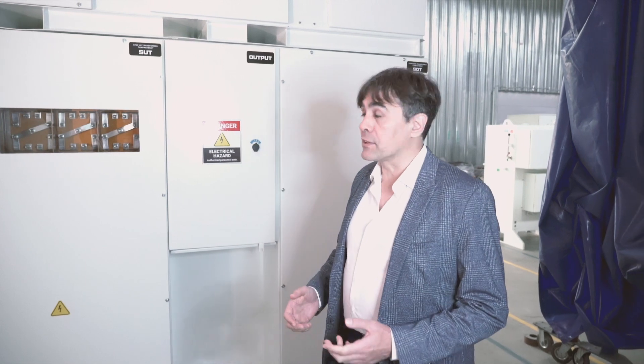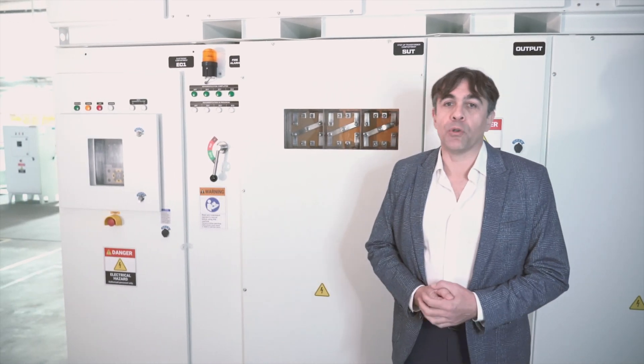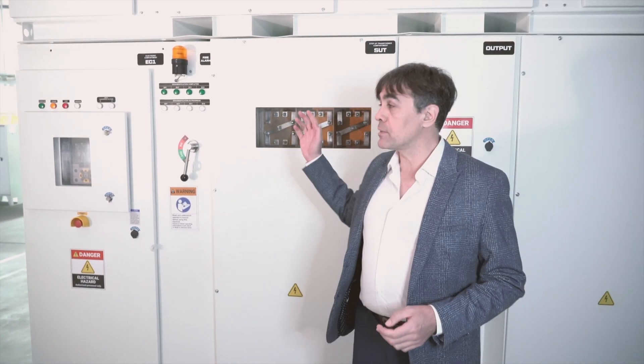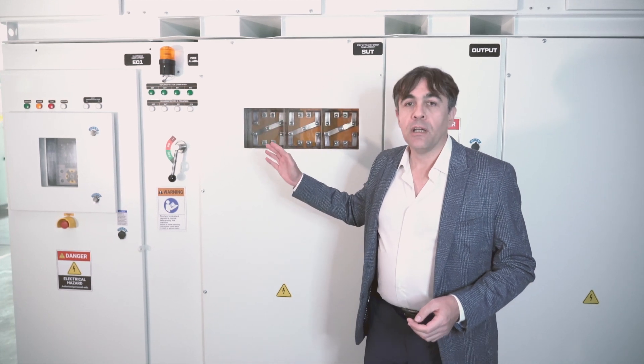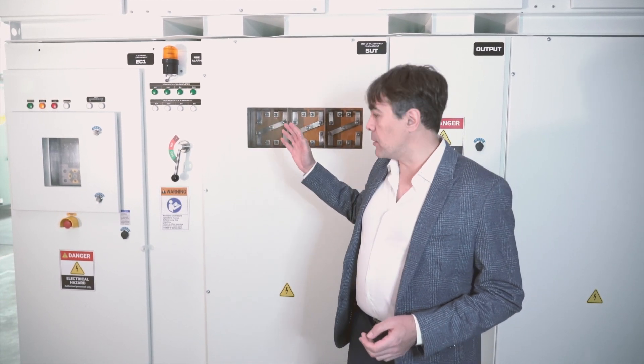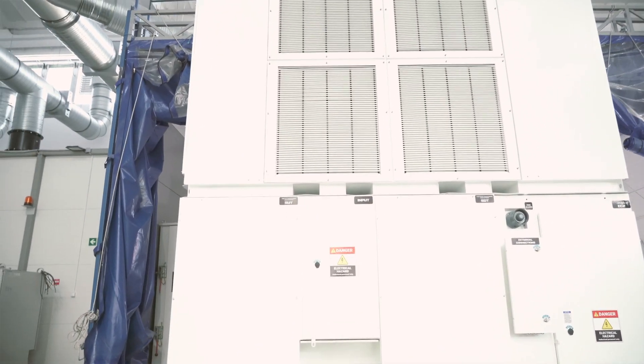The power range today is 390 up to 1,000 amps. Regarding voltage, this particular unit is 1,000 to 2 kV, and we can make it for any input and output voltage because we manufacture all transformers.